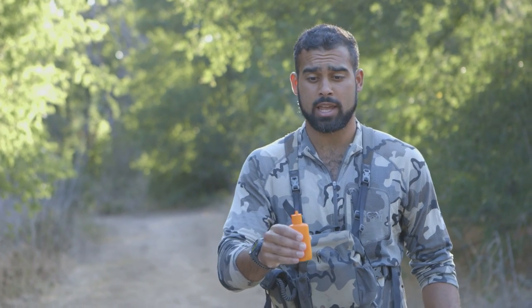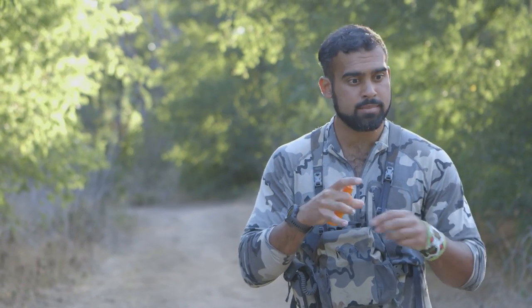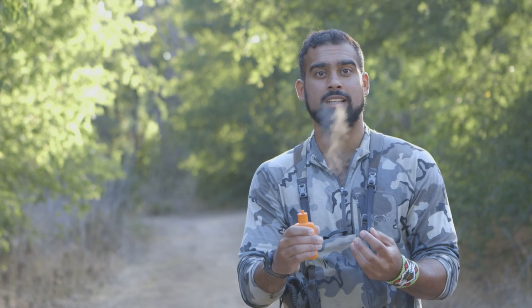One of my favorite ways to check the wind is to use this Dead Down Wind wind detector. It's basically baby powder and it shows the wind direction at any given time. This is important because when my body is checking the wind, I can't catch all the nuances — sometimes in valleys the wind can change direction really rapidly. It can swirl, and this tool gives me a really intimate sense of exactly what the wind is doing. As you can see, it just moved from one direction to another in less than 20 seconds.